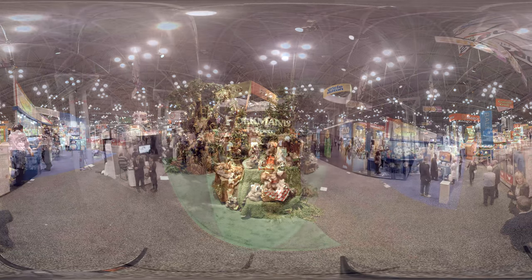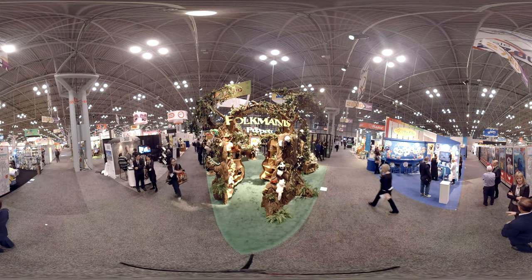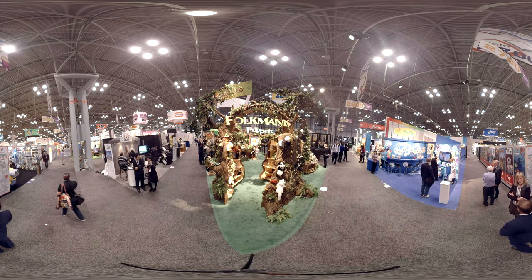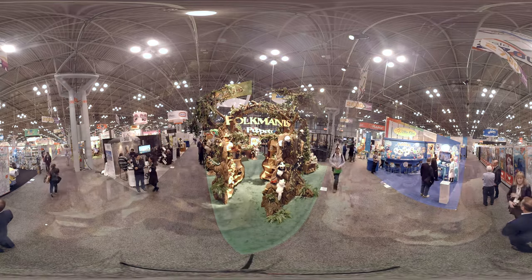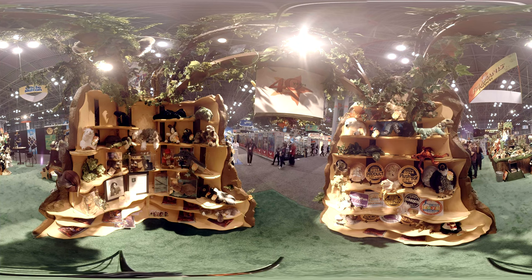We're on the main floor showroom at Toy Fair. How are you guys all liking Toy Fair? It's wonderful, it's our favorite time of year. Absolutely. And is it your 40th anniversary for this company? It is. We launched in 1976. This is our 40th and we're really proud to be here. Are you having a good Toy Fair so far? It's been crazy busy. That's good. It's been really fun.